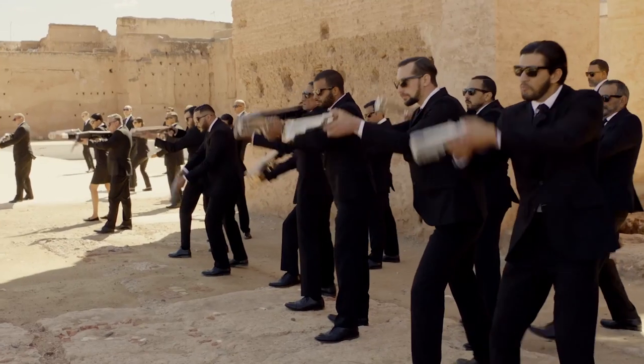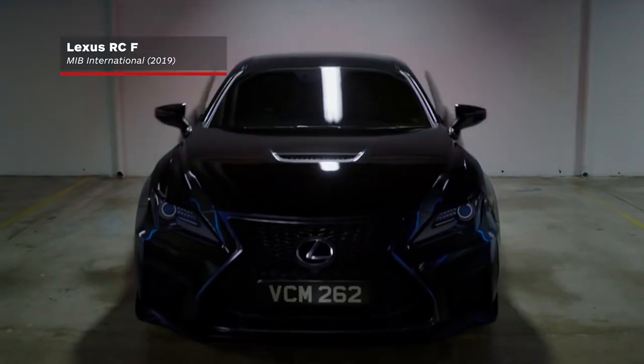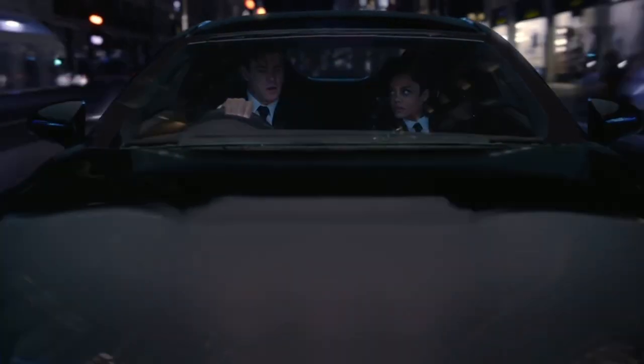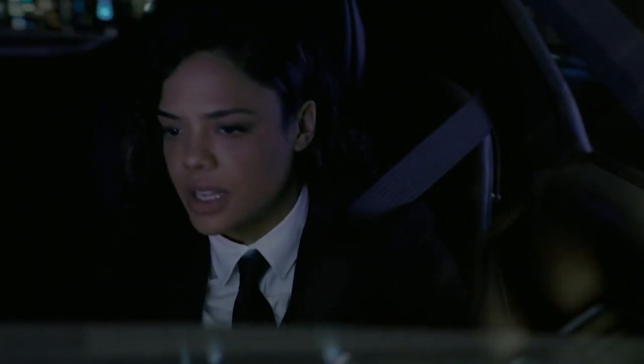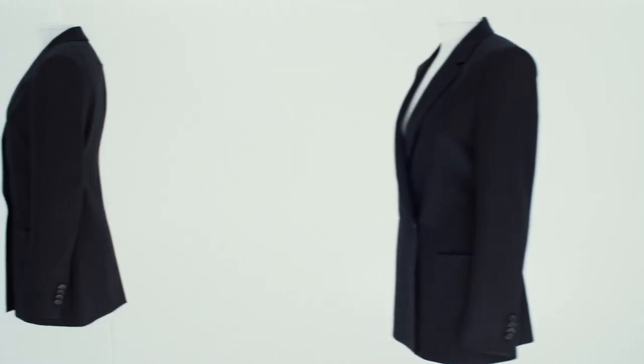The newest ride for MIB agents is the Lexus RCF. With nearly 500 horsepower, the car looks like it could fly — and as a matter of fact, it can. But just like every other piece of tech in MIB, nothing is ever quite as it seems. And we wouldn't have it any other way.